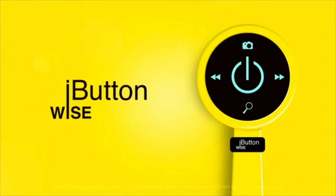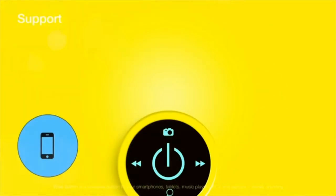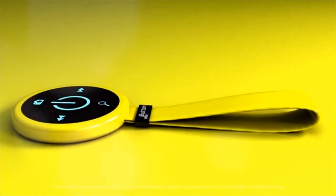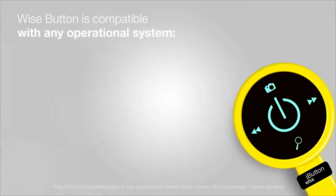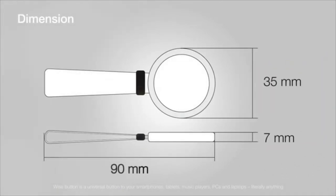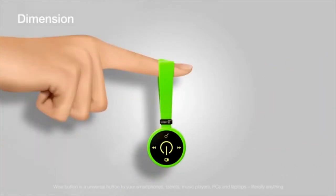We present to you our exclusive product, the Wise Button. You can connect this universal button to your smartphones, tablets, music players, PCs and laptops — literally anything. Wise Button is compatible with any operating system: Android, iOS, Windows Phone. It is very small and handy. You can easily attach it to your keys or handbag.